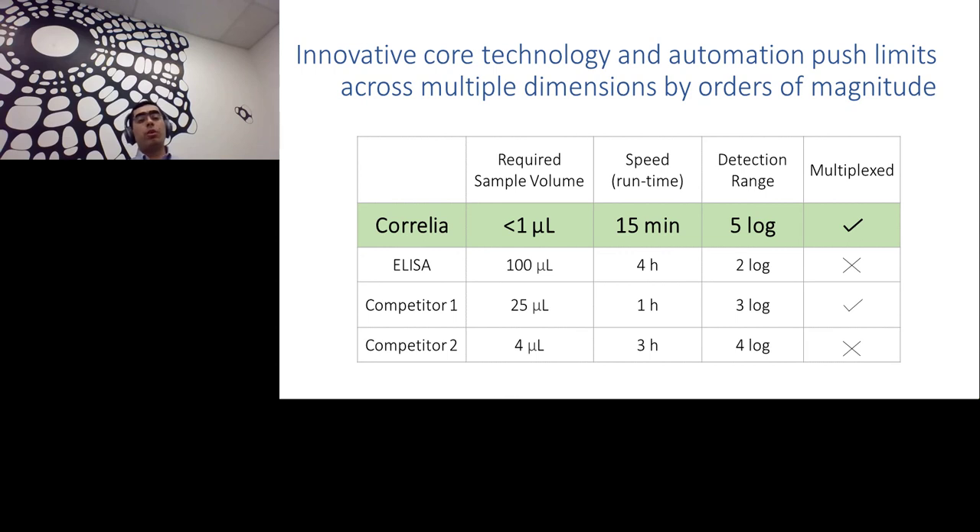In short, innovative core technology merged with automation pushes limits across multiple dimensions by orders of magnitude and gives customers freedom to control their assay the way they want. Sample volume limitation — check. Fast assay — check. Large dynamic range — check. Multiplex assay to test multiple biomarkers simultaneously — check. We are getting a lot of interest, and we hope this technology will serve many more people generating relevant data, moving faster with results, getting therapies to patients in a more timely manner, and reducing cost. That's our motivation. Ongoing and future application areas include human blood serum biomarkers, multiplex diagnostics, and rapid point-of-care tests.